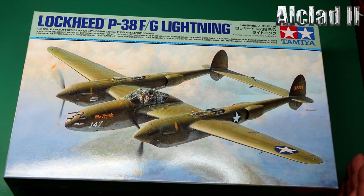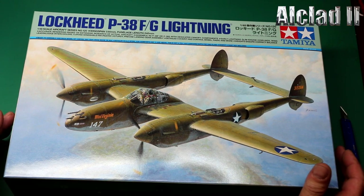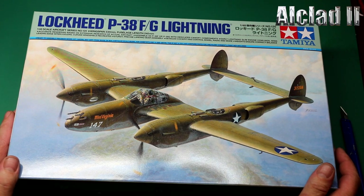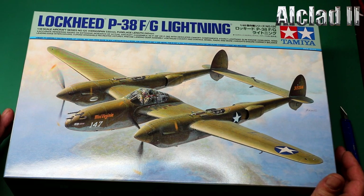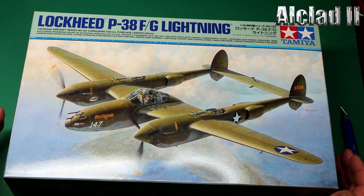So we're going to do an inbox review here and now and see how we get on. This is Tamiya Lockheed P-38 F/G Lightning, 1:48 scale, aircraft series number 120, with a wingspan of 330mm — just over a foot — and a fuselage length of 240mm, just over 8 inches. Accurate rendering based on extensive research of actual aircraft. Dedicated canopy components, slim engine cowlings, wing leading edge intercoolers, curved windshield recreated, steady precise landing gear assembly, detailed cockpit with control wheel, radio and more. Weights ensure correct balance — so there must be some weights in here as well, which is a bonus. Good idea, Tamiya — I know you do it on your F-16s.